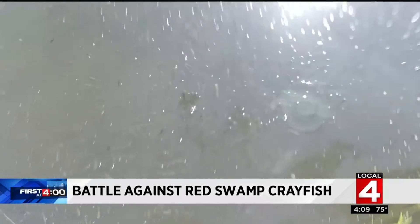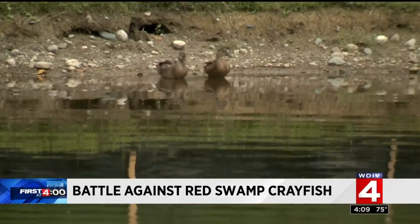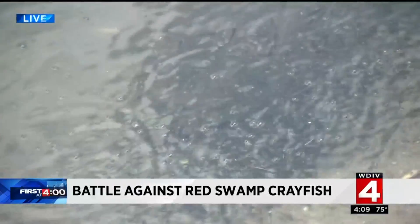Other stuff in the pond became stressed, incapacitated, or even died, setting the buffet for birds of all kinds, which came out for lunch. But those crayfish stayed put.